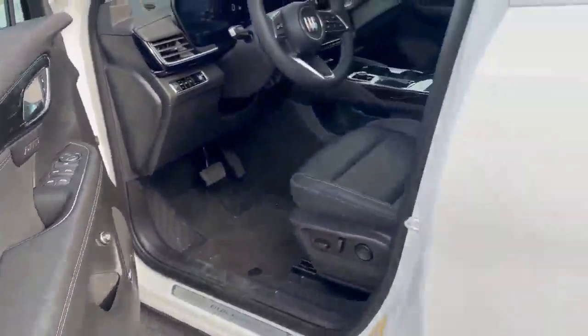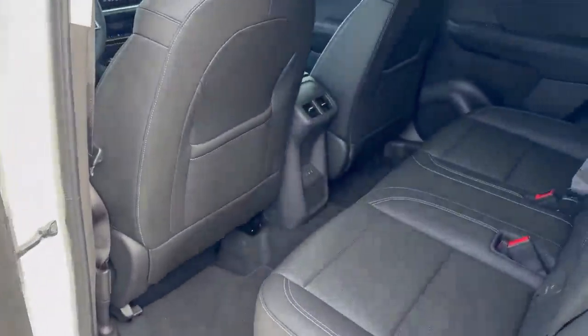The Bose premium sound system gives you all the tunes you can blast at the volumes you prefer. Take a look in the back here.